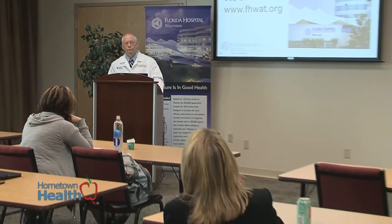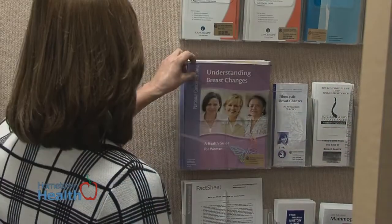Brachytherapy is a form of radiation therapy where you can deliver a high dose of radiation therapy in a short period of time to a limited volume. The advantage of it is that it's far more convenient and can be much better targeted. It's probably the most conformal way to deliver radiation therapy.